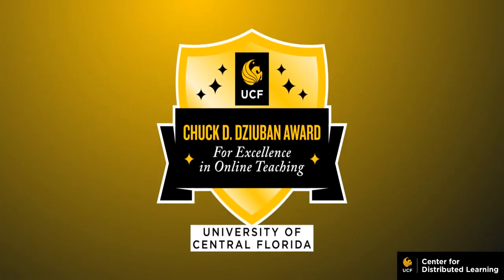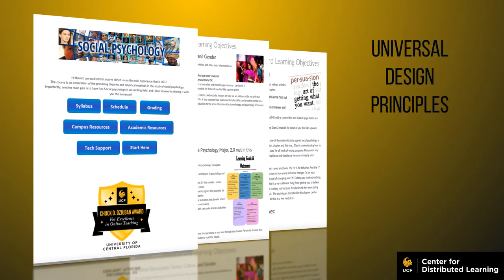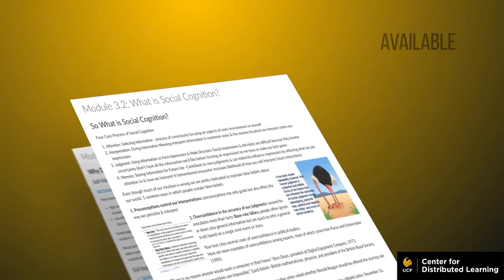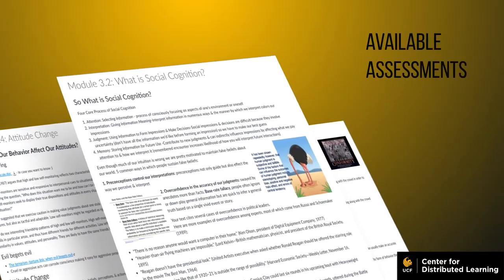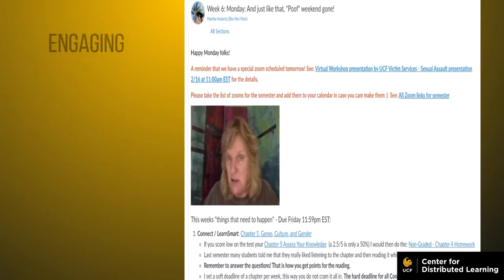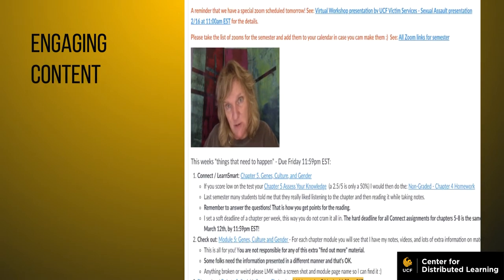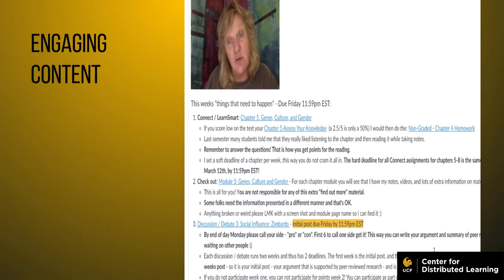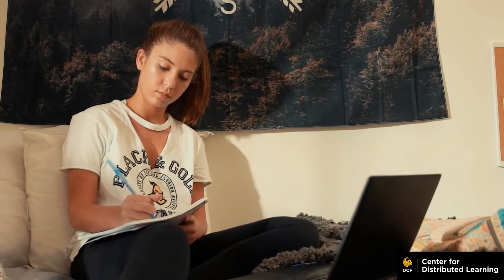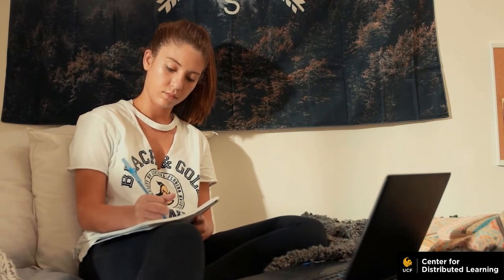I organize my classes so that there's something for everyone. I use universal design principles — my class opens a third at a time, I leave my exams open for more than a week, and I post all assessments the first day. I understand that many students in my class are transfer students or working students who need flexibility.